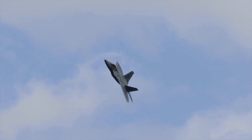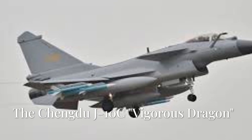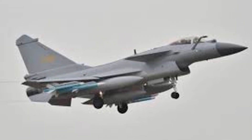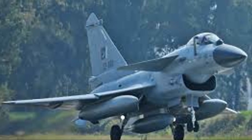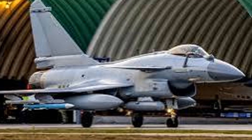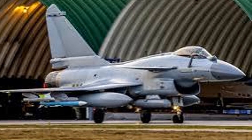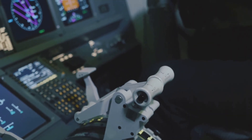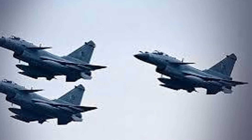Number two is China's Chengdu J-10C Vigorous Dragon — a surprise, but a powerhouse in electronic warfare. While not a stealth jet, the J-10C uses radar-absorbent materials and a redesigned inlet to lower its radar signature. Its AESA radar rivals the best, offering long-range tracking and advanced jamming capabilities. The internal EW suite is fully integrated, providing threat warning and automatic countermeasures.